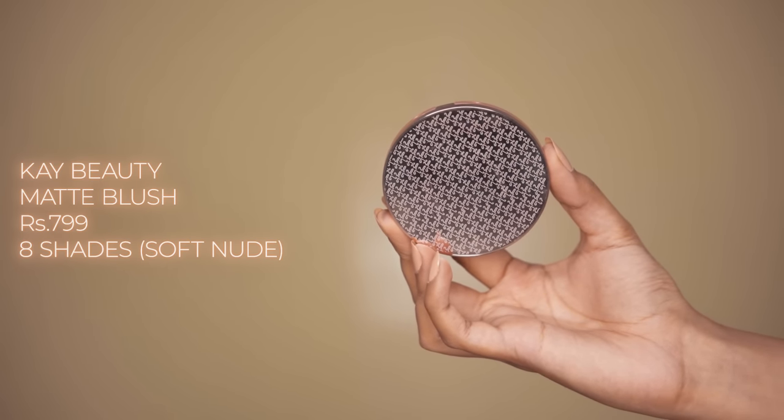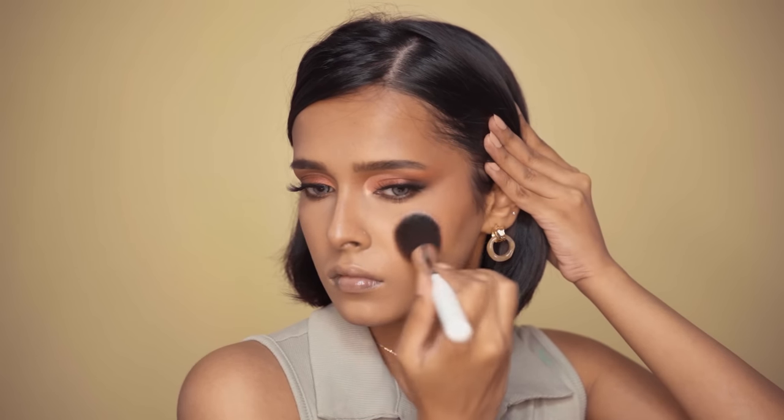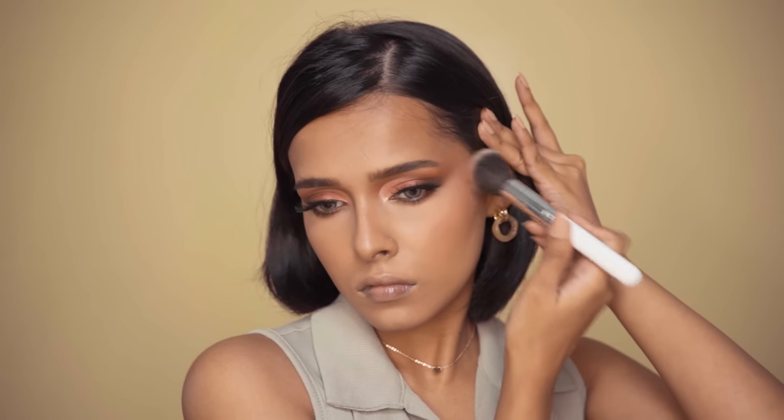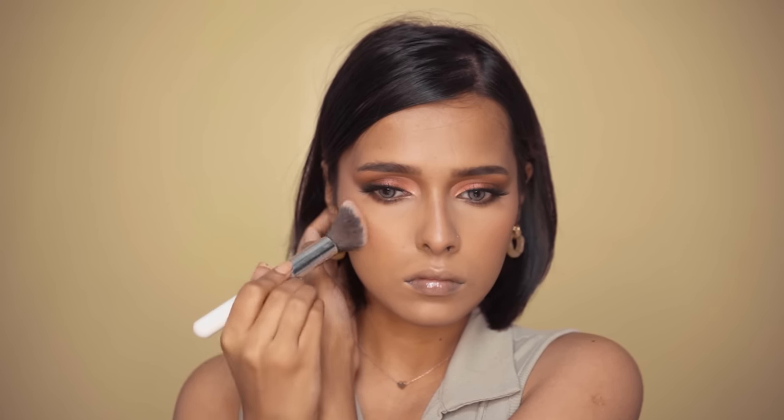Next, we have the K-Beauty Matte Blush in Soft Nude. This is an amazing product — I love the color and the formula. It's not drying, it has got some kickback and it's very pigmented, so always tap off the excess product from your brush. It's a really beautiful pigmented powder blush.